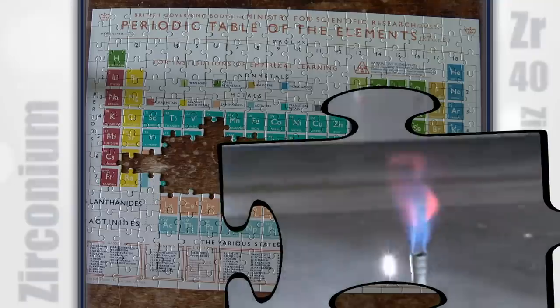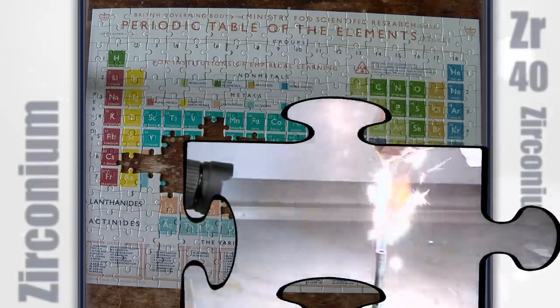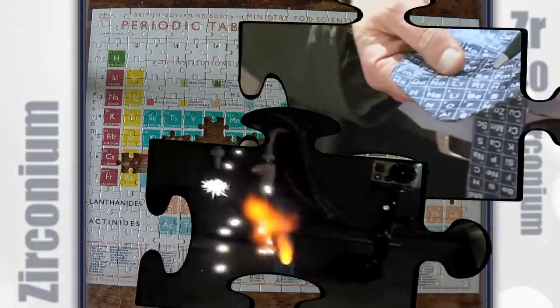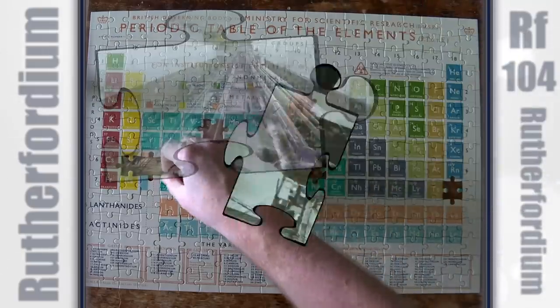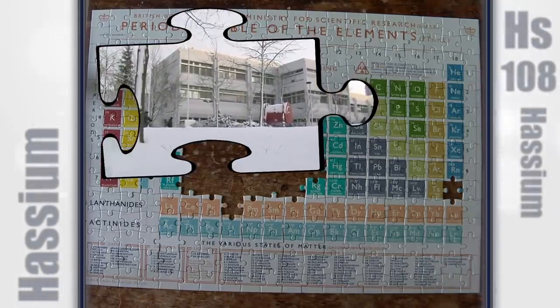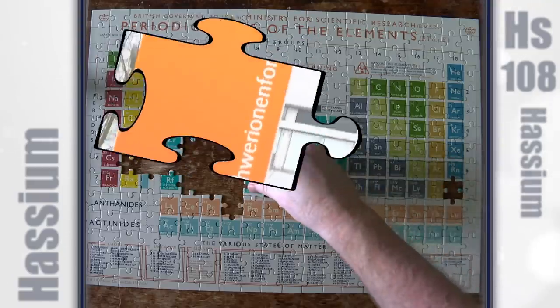With zirconium I've had one sample — big lumps of metal. We're interested in the element rutherfordium. First of all, you can see that Rutherford is smoking in the lab. We're here in the German state of Hesse at the Institute GSI, where hassium was first made in 1984.